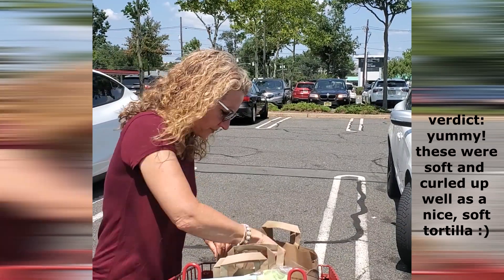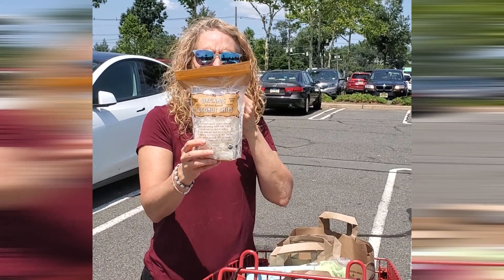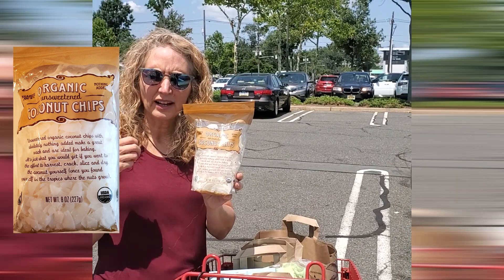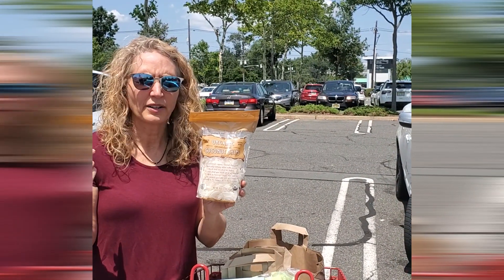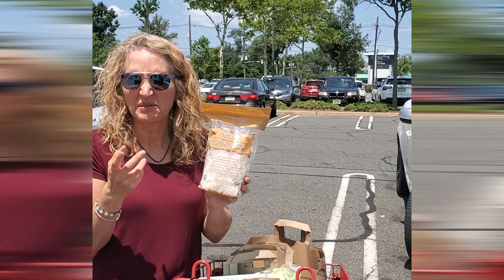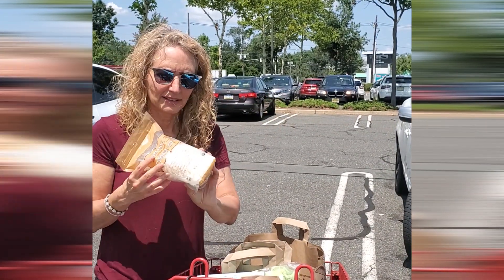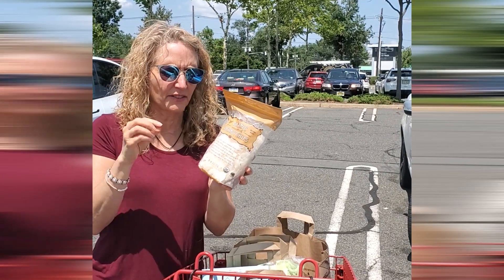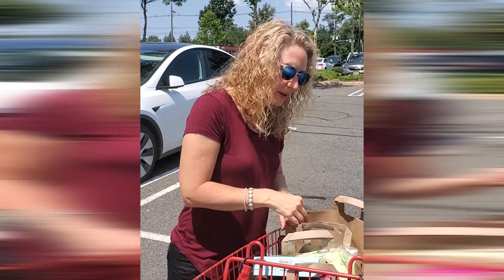We love these coconut chips in our house. I make smoothie bowls a lot and like to add a little crunch with these. My husband sometimes makes his own kind of cereal with these chips, some nuts, and some raspberries — like a homemade cereal. They're great. It's hard to find ones that are this crispy and they're kind of bigger, so a little heartier. That's my haul for today!